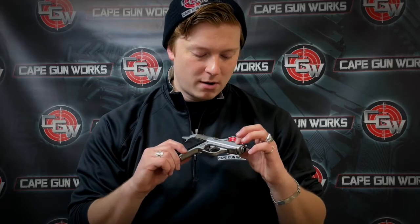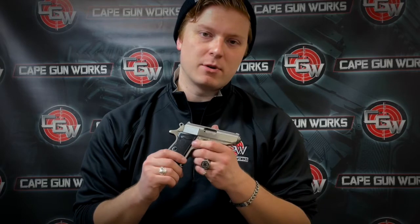This gun has the Walther Arms United States import marking on it, but there are other Walthers out there that have been imported by companies such as Smith & Wesson. This gun is really interesting to shoot — it's not too snappy, but the weight of it definitely helps. I'm going to take you guys out to the range and show you how this gun shoots. Let's go.